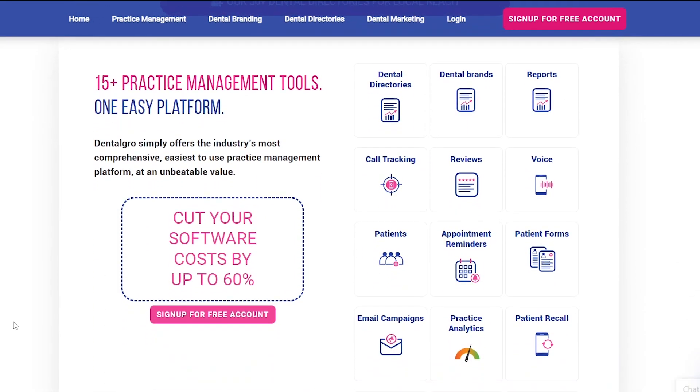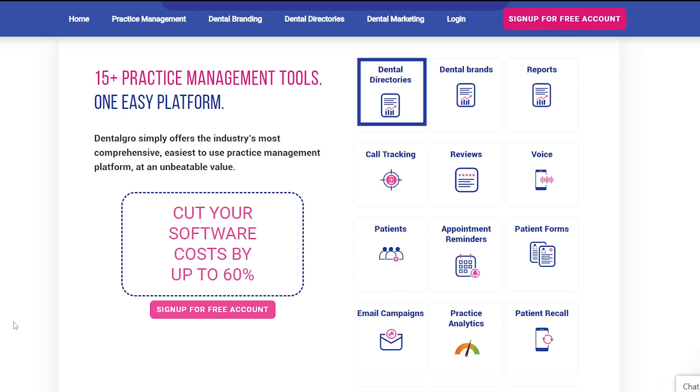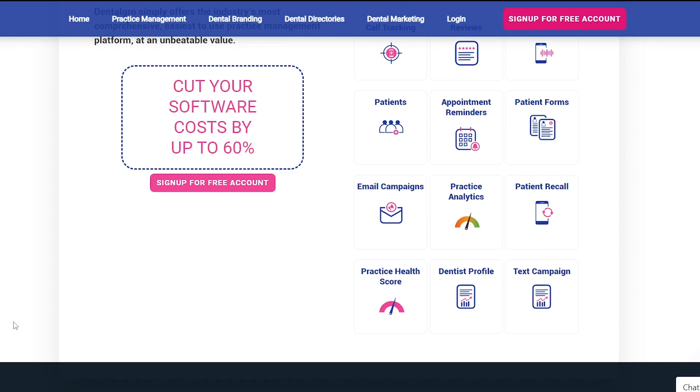Dental Grow will provide you 15-plus practice management tools in one platform, like dental directories, call tracking, appointment reminder, email campaigns, text campaign, and many others.